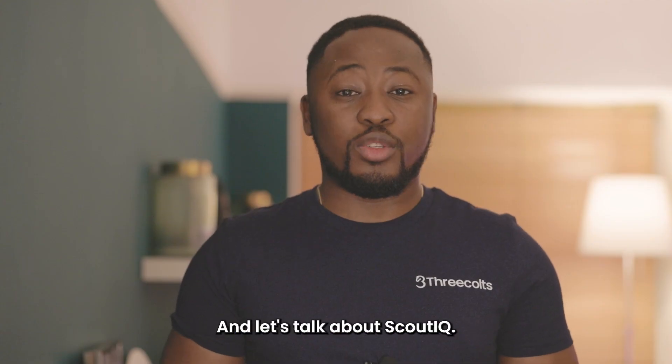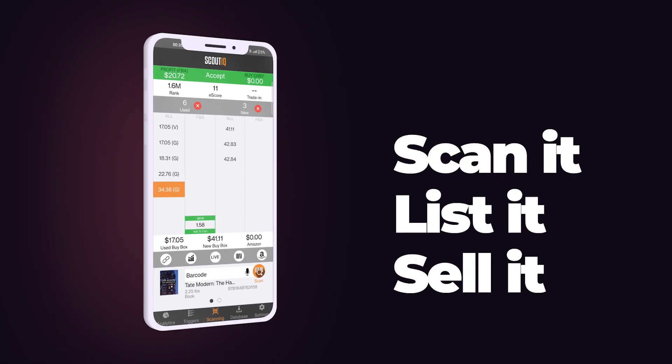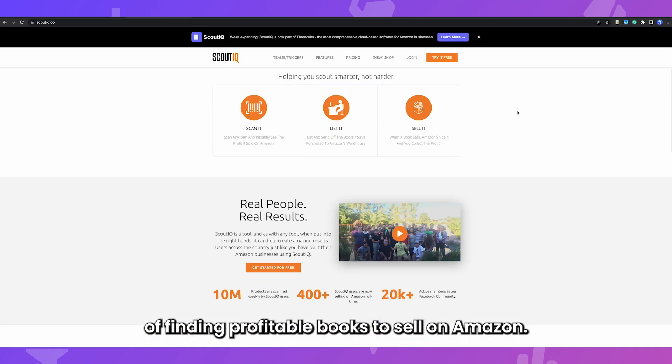Hi, I'm Lionel. Welcome to Three Colts and let's talk about Scout IQ. Scout IQ is a powerful tool for Amazon resellers that simplifies the process of finding profitable books to sell on Amazon.